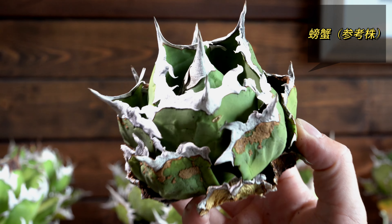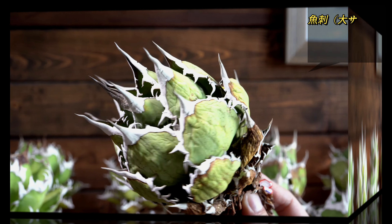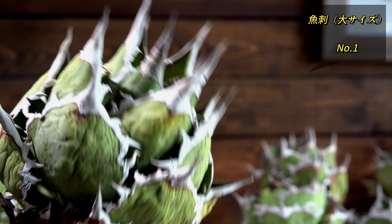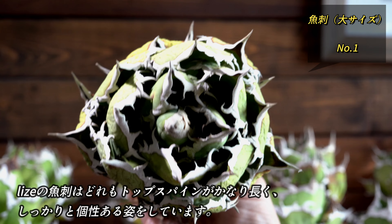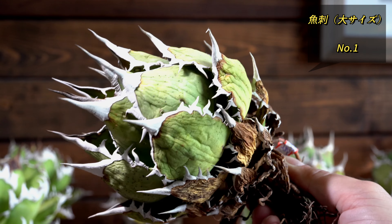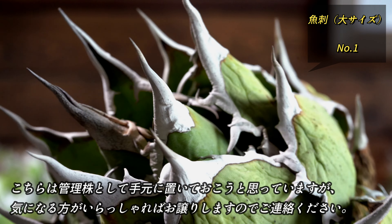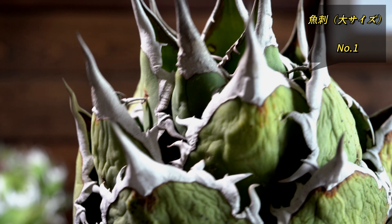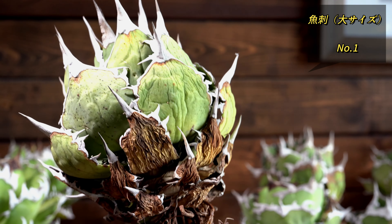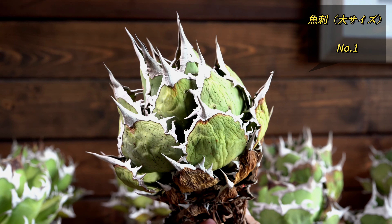原点回帰としてライズの素晴らしいレッドキャットと白芸はいかがでしょうか。続いてはフクロウをご紹介いたします。別名ではザラシと呼ばれているチタノタになります。一般的なフクロウは大きな葉を豪快に広げて展開していきますが、この締まった姿もいいなと思い一株だけ仕入れております。このオールド感もかっこいいですよね。